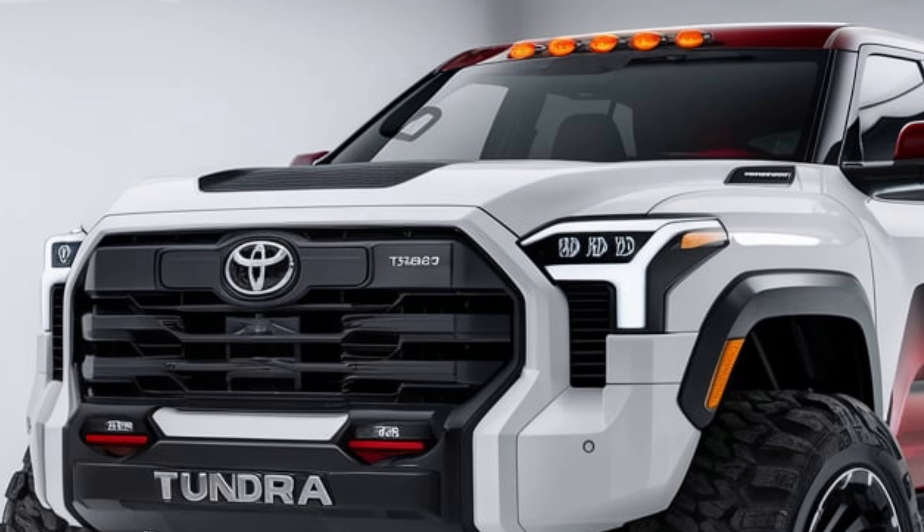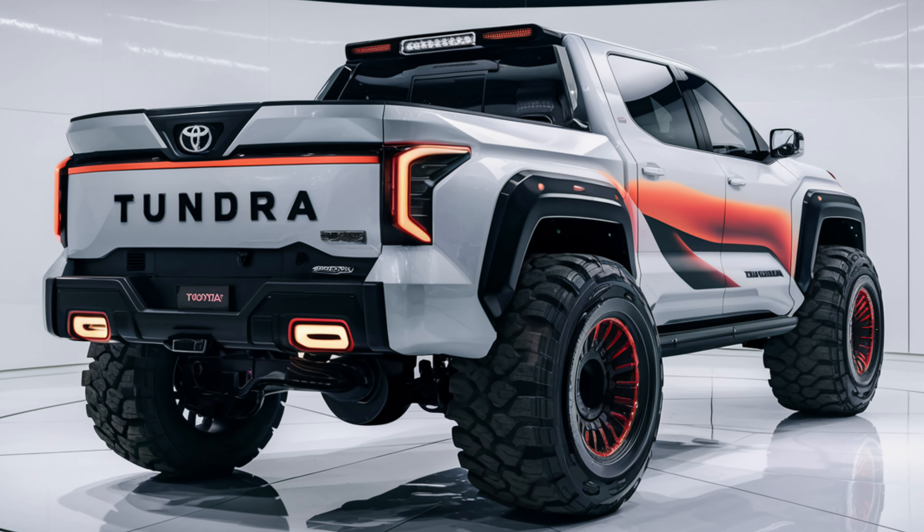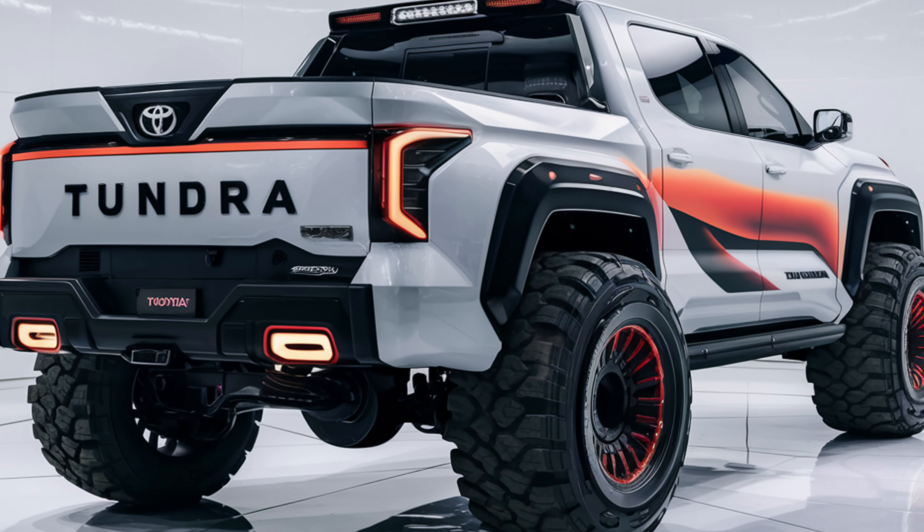The Tundra is built on Toyota's latest platform, utilizing high-strength steel and aluminum to reduce weight while increasing strength and durability.